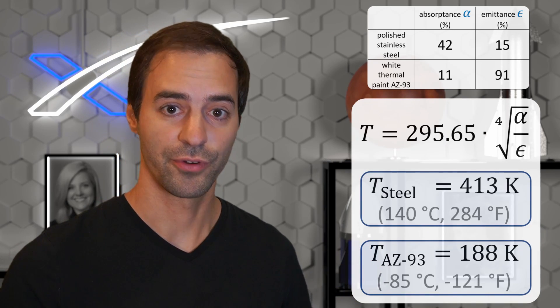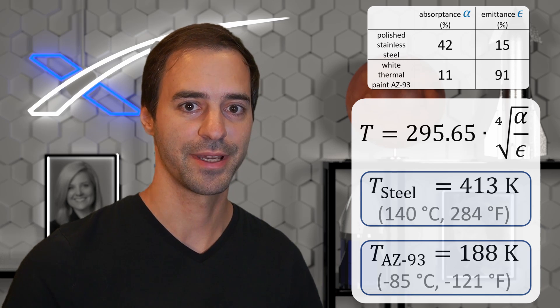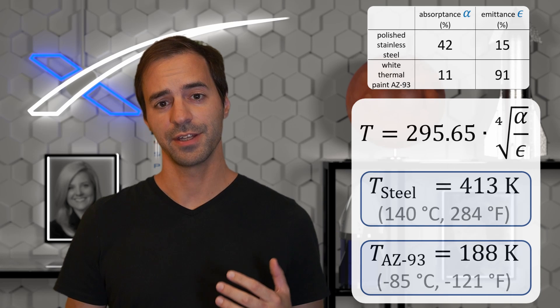Plugging in the numbers, the thermal equilibrium temperature for our simplified cylindrical Starship is 413 Kelvin for polished stainless steel and 188 Kelvin for white thermal paint. These numbers are only a lower bound because we only accounted for direct heat from the Sun. Without the thermal paint, everything on Starship would be above 140°C, which would be deadly to any future astronauts. Since the lunar version of Starship doesn't have to worry about what happens to paint during atmospheric re-entry, it's an obvious choice. This is also why the International Space Station has so many parts — including the radiators — painted white.